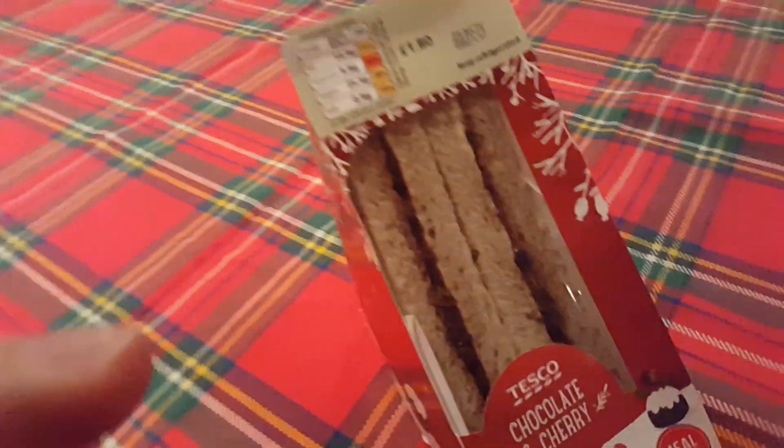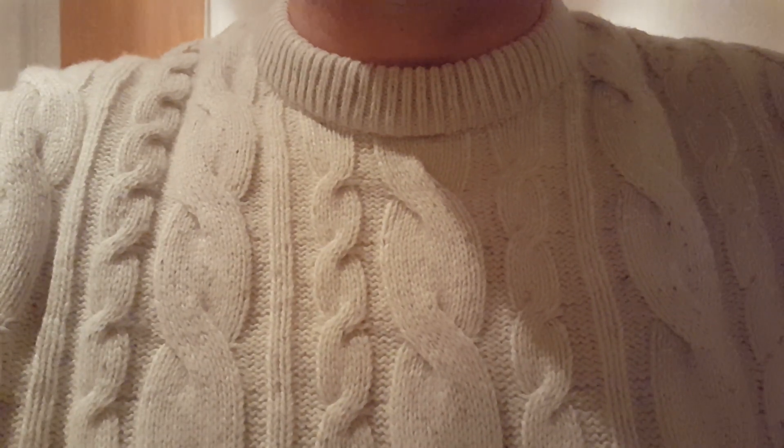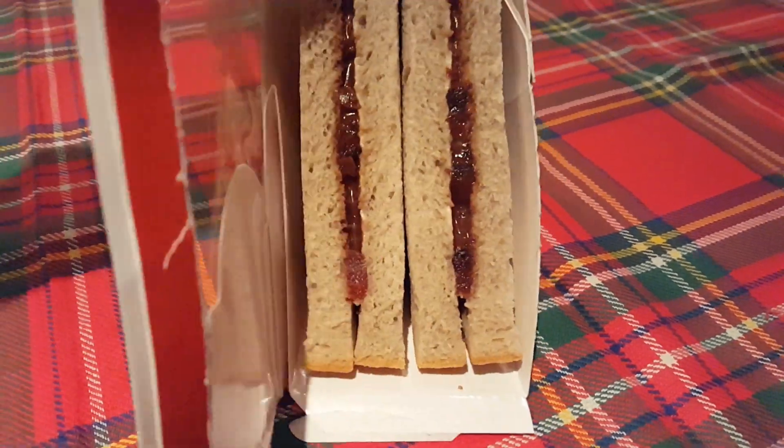The new sandwich that Tesco brought out for Christmas. It's a chocolate and cherry with cinnamon bread. I put my Christmas jumper on for it. I'm just going to unbox the sandwich.